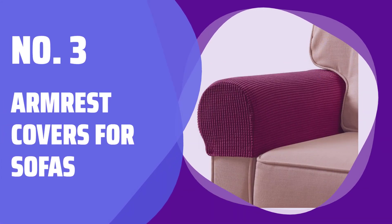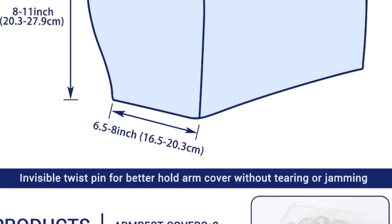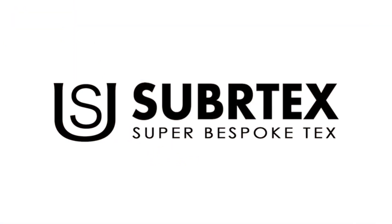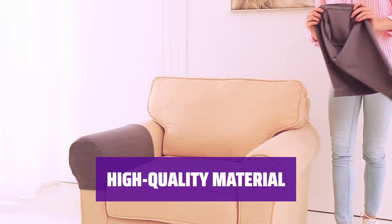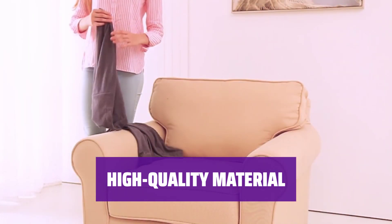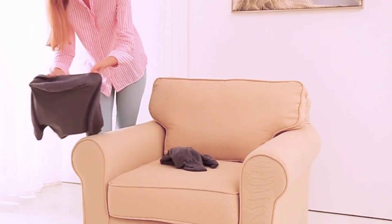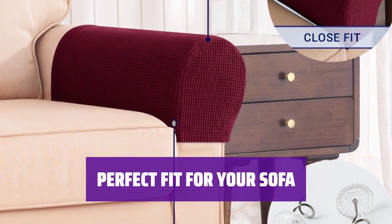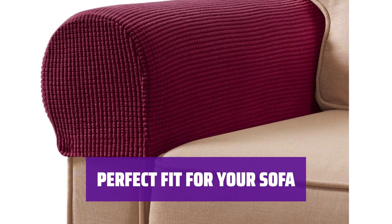Number 3: Armrest Covers for Sofas. Tired of dealing with worn-out sofa arms? These small covers are here to help. They fit right over your arms, saving you the hassle of recovering the entire couch. Made of a durable polyester spandex blend, these armrest covers provide the same protection as full-sized covers and are designed to last. These covers fit arms between 6.5 and 8 inches wide, work with rounded arms, and come in a pair so you can protect both sides of your sofa.